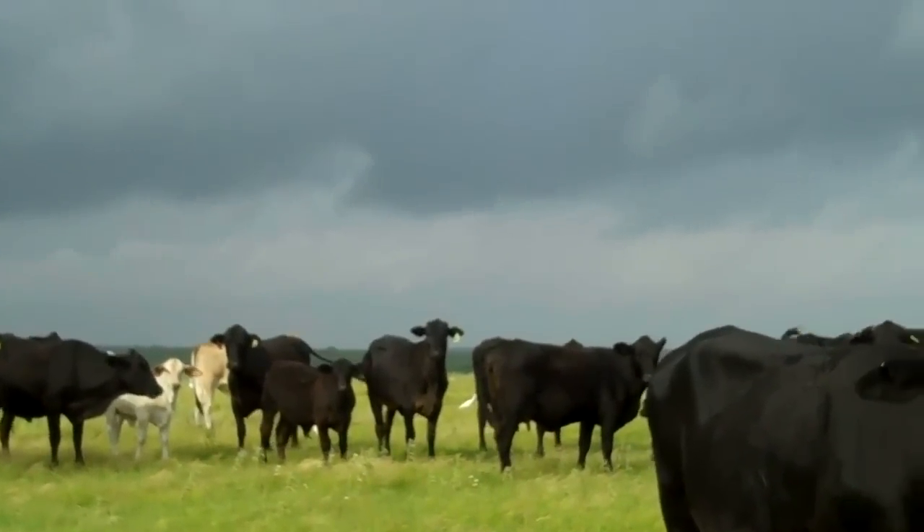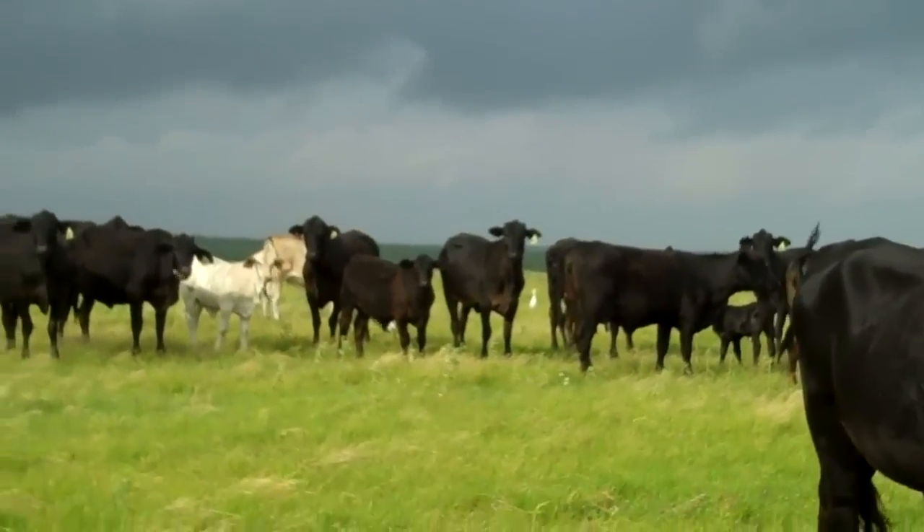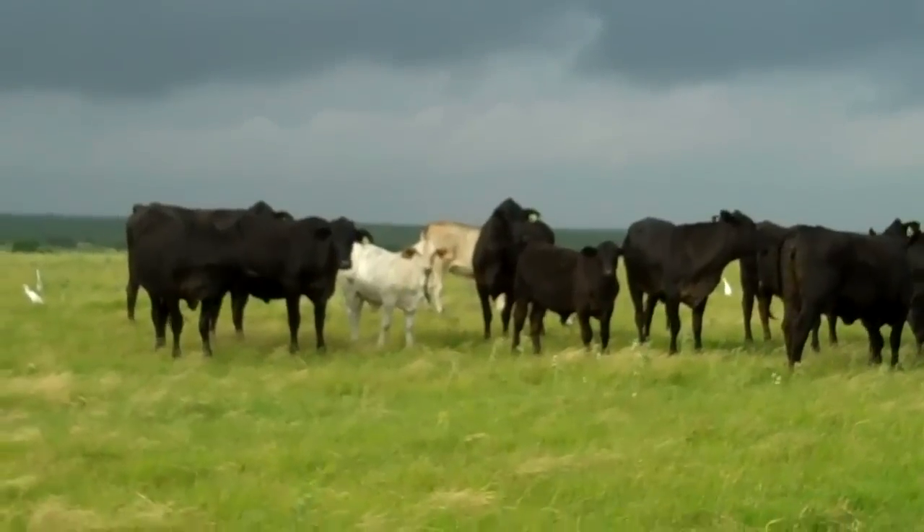That one white calf — I think the Brahman bull that was supposed to be breeding these Angus actually crawled the fence, because there was obviously an Angus herd across the fence. So I think the Brahman bull bred a white Brangus. But she's a beautiful heifer.